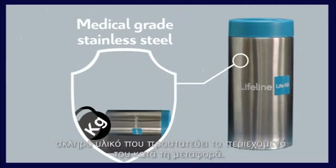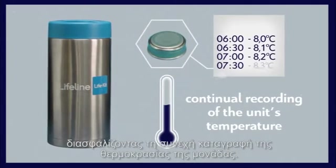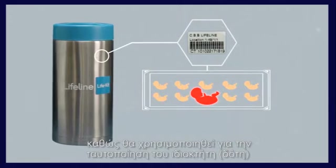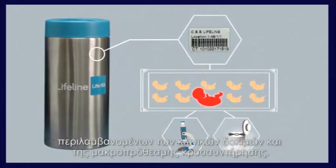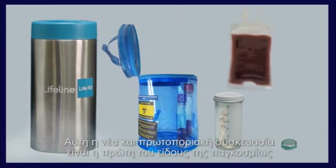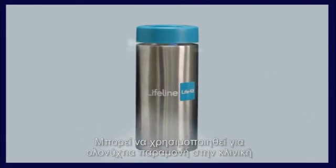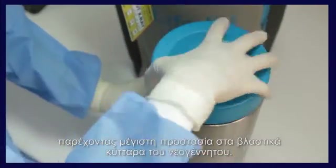The Life Kit is made of medical-grade stainless steel, a hard material that physically protects its contents during shipment. It comes with its own temperature recording system, ensuring continual recording of the unit's temperature. It is assigned to a Lifeline tracking code which ensures traceability at all stages of the procedure including testing and long-term cryo storage. It is small, lightweight, and easily carried to the clinic on the day of delivery.